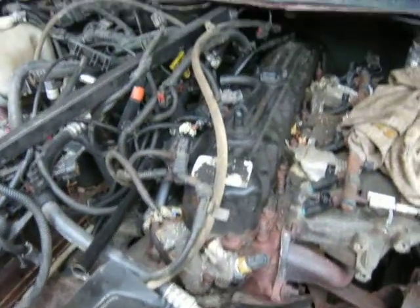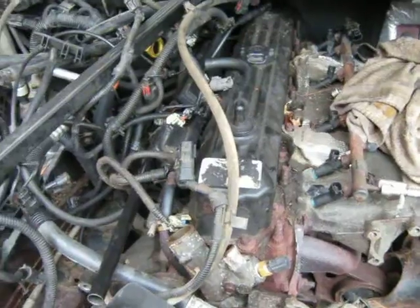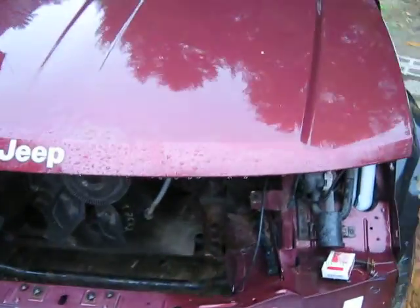Now it's just reassembling everything and connecting all the wires — as long as I remember where they all go and where they connect. That's it, I got the engine in. I wish it wasn't raining so I could work on it some more and get closer to being on the road. Alright, later.